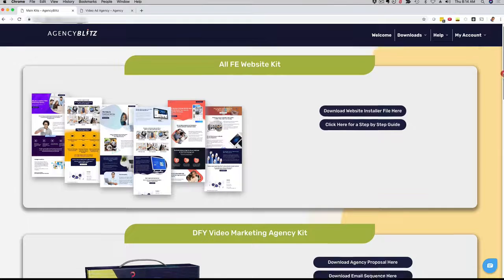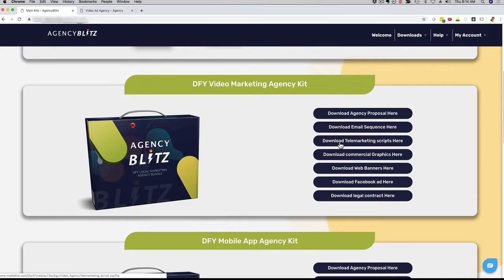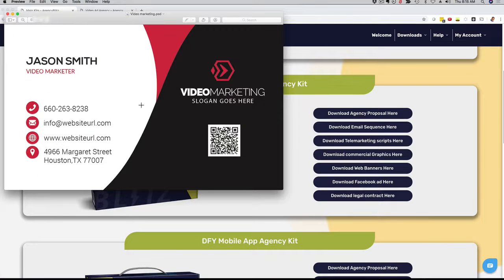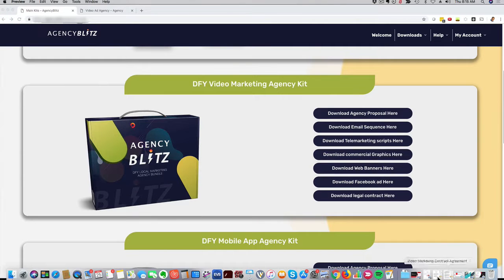If you scroll down here, you get all these cool resources. For example, here's a business card. This is a business card example — you can obviously customize it, you get the PSD, you get the JPEG file, and you can fully customize it. We just want to make sure that you have a professional-looking template ready to go. That was just one example.